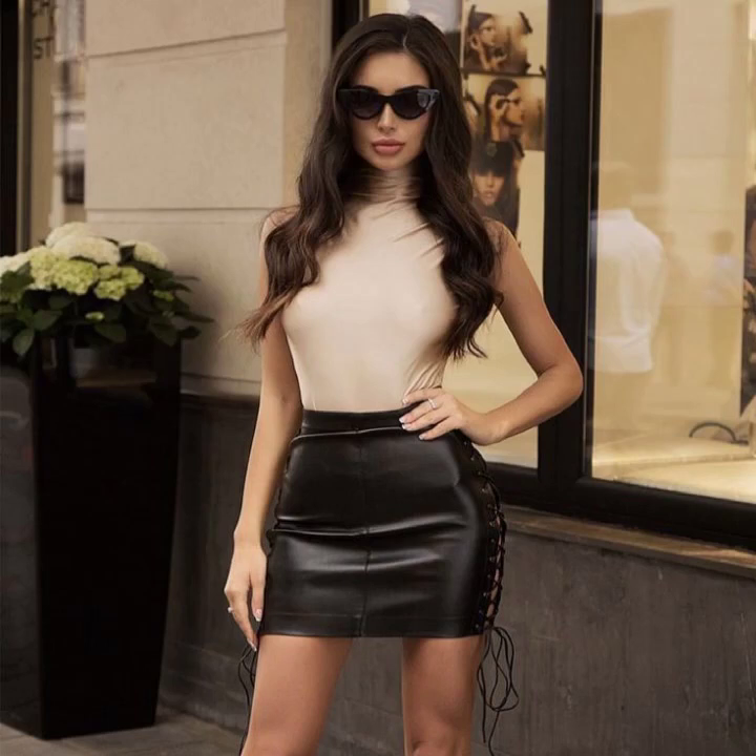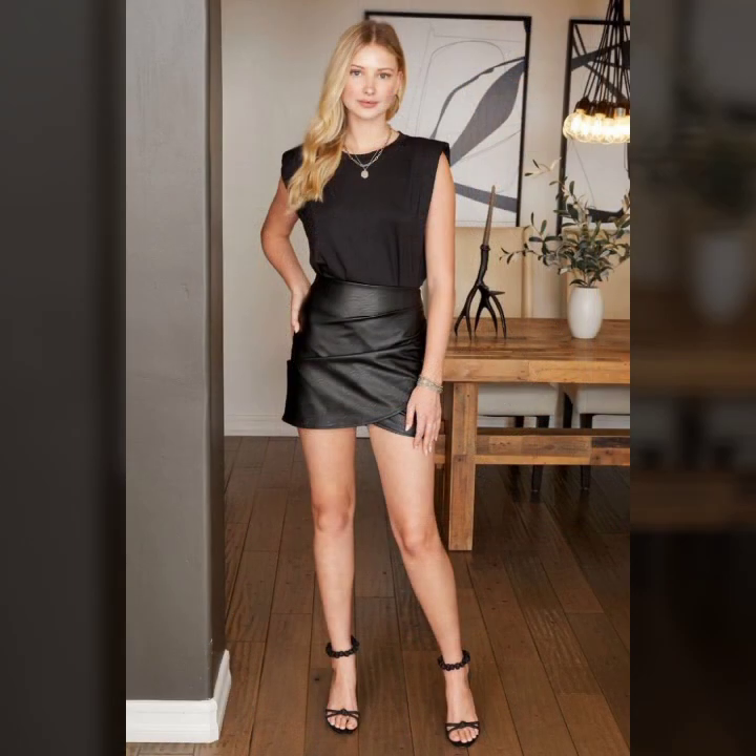Hello everyone, welcome back to my YouTube channel Latex Side Fashion. I'm Asya, and today I will show you very attractive latest and trendy design ideas of leather mini skirt for girls and women. This collection features trendy 2022 designs.